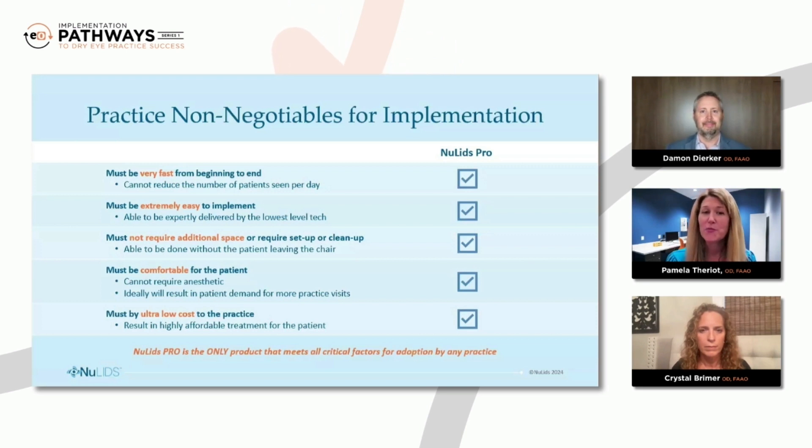In addition, the NewLids Pro doesn't require any additional space. It's very small. It can be done in the exam chair, so we don't have to move the patient anywhere else within the office. And of course, it's got to be comfortable to the patient — you don't want them squinting or squealing. We don't need to use any anesthetic to do a NewLids Pro. And we don't want to have to reappoint the patient to get it done that day. Finally, it needs to be ultra low cost, both to the patient and to the practice. In my practice, we charge just $50 to do the treatment, and we do it that same day. So it is efficient, effective, and affordable.